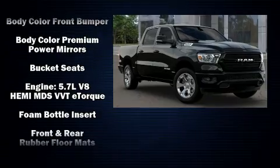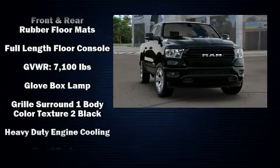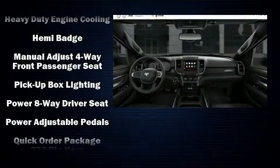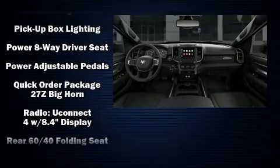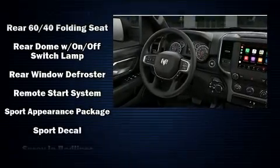Passenger security is always assured thanks to various safety features such as head curtain airbags, front and side impact airbags, traction control, brake assist, ignition disabling, and four-wheel disc brakes with ABS.